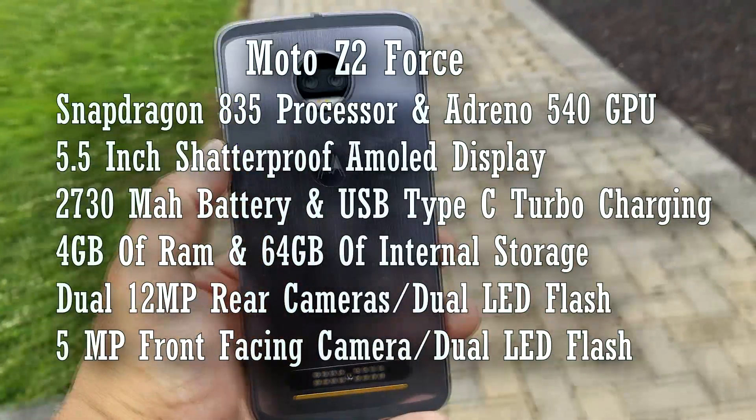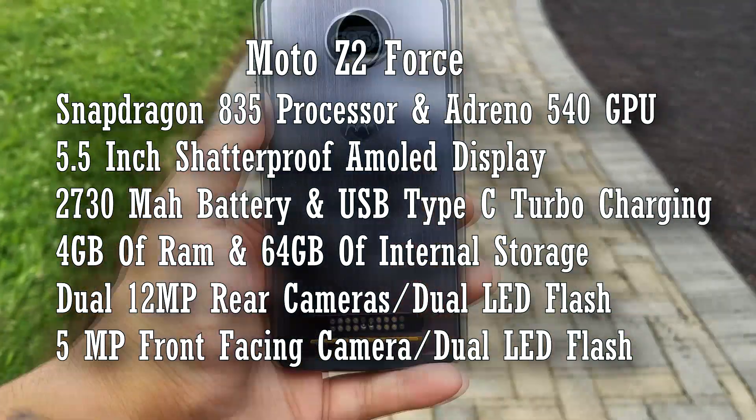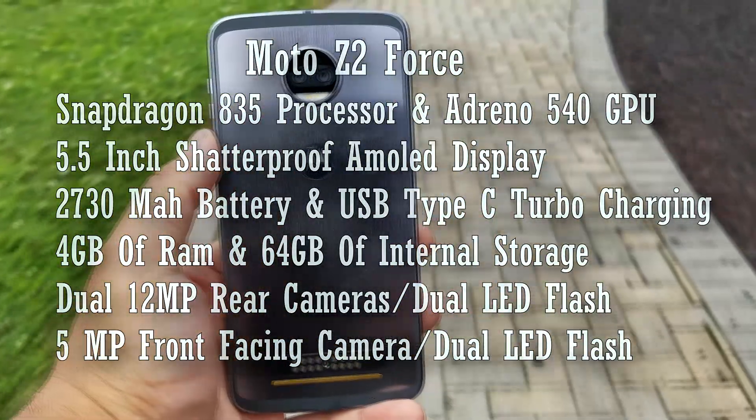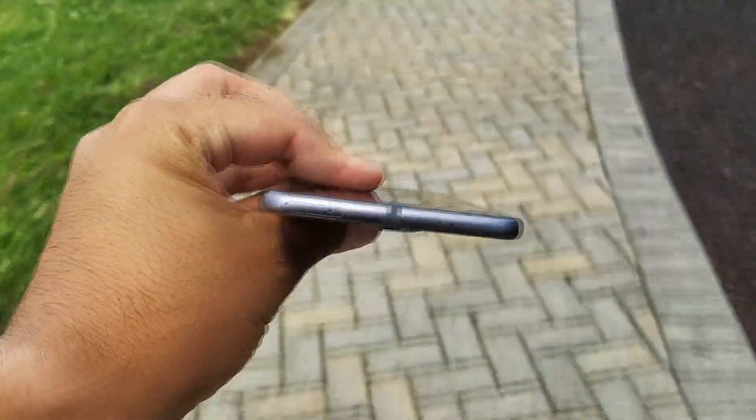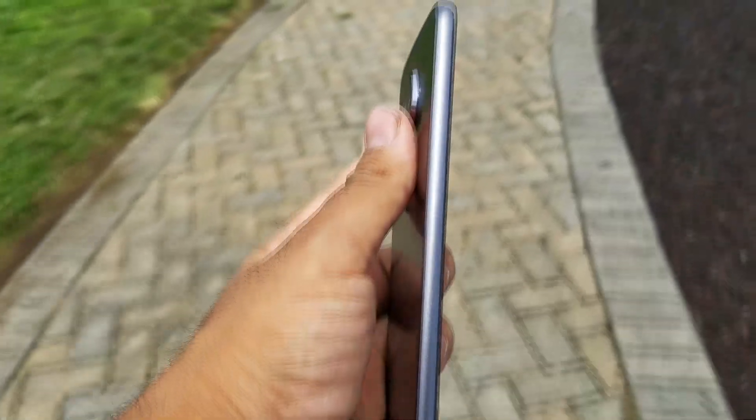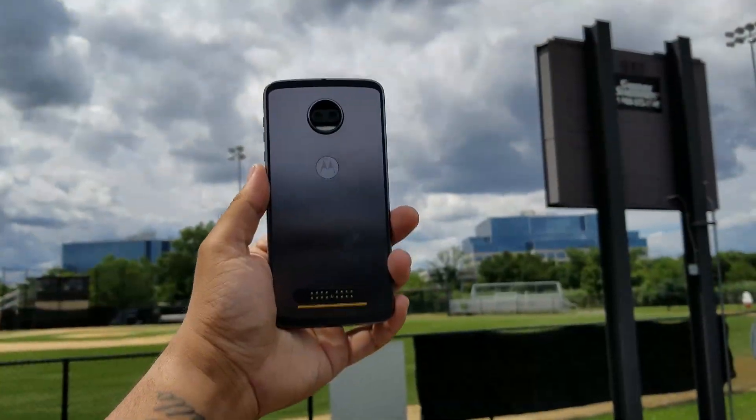The phone has the latest and greatest specs you could get right now and runs like an absolute champ. Now it doesn't have a headphone jack, but I don't see any slowdowns or hiccups, and it's equal to the same smoothness I was getting with the OnePlus 5. The UI in here is basically stock with a few Moto apps and carrier apps.